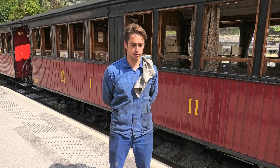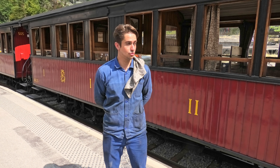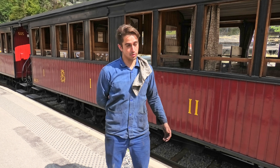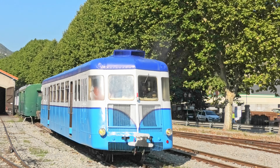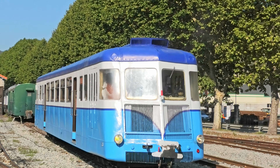Et l'hiver, nous réparons avec mon collègue d'autres locomotives, notamment celles qui nous tractent aujourd'hui, mais encore d'autres : des locomotives diesel, des autorails. Et on est occupé pour toute l'année.